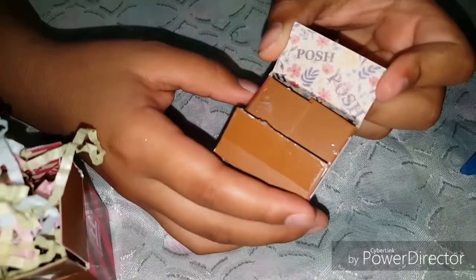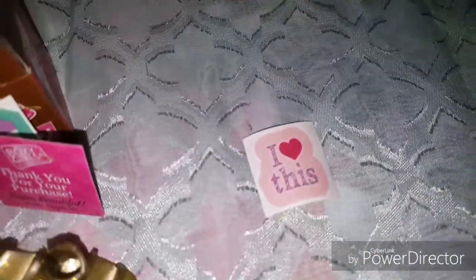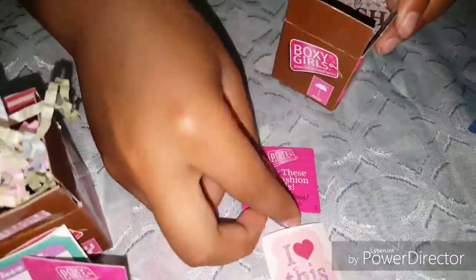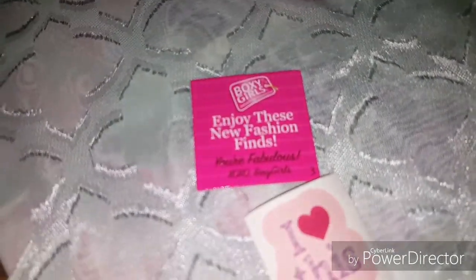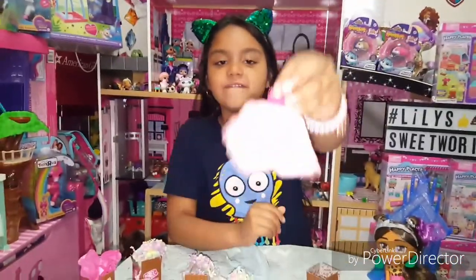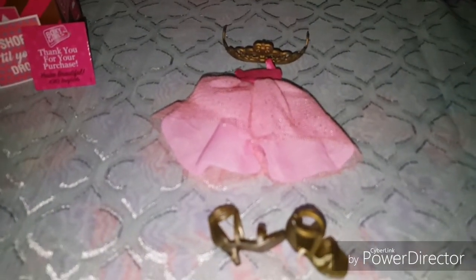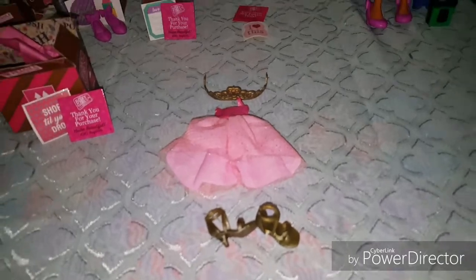They have glitter on them — how beautiful is that! Our last box guys, let's see what we got. Maybe jewelry? Oh, different sticker. 'Enjoy this new fashion find, you're a fabulous XOXO Boxy Girl.' Oh we got an outfit! So pretty — that's beautiful! And it'll go perfect with the shoes. Look at that outfit — she'll be rocking it!